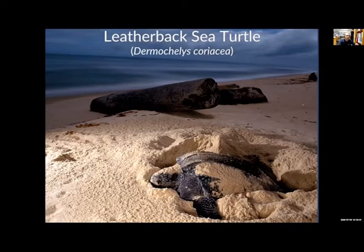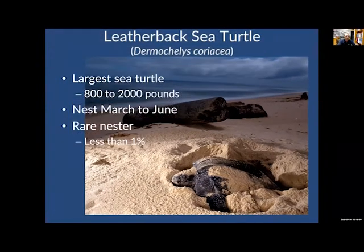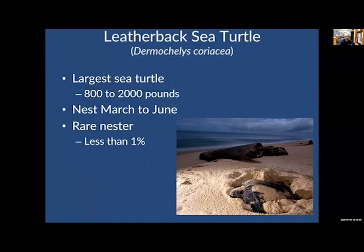Let's go through these species. First up, the leatherback — the largest sea turtle currently living. When adults, they can get to be 800 to 2,000 pounds. They nest from March until June, making them some of our first turtles to appear on the beaches. They are a rare nester — less than 1% of all nests in Broward County come from this species. They prefer other parts of the Caribbean but pretty much go wherever they want worldwide.